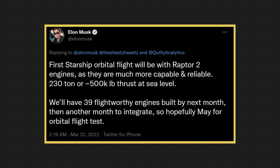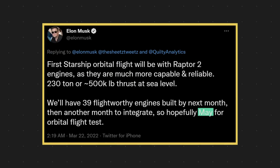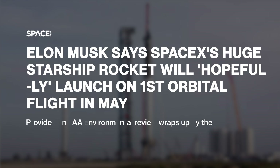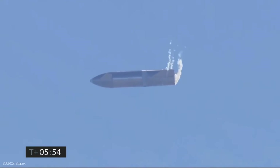Elon Musk updated the timeline for the company's first orbital flight through a tweet, saying that it could come as early as May. For now, the FAA still needs to work on some more key environmental assessments. Thank you all for watching.